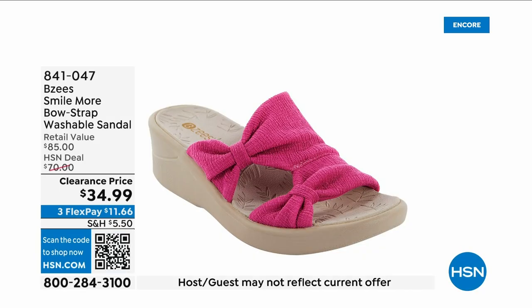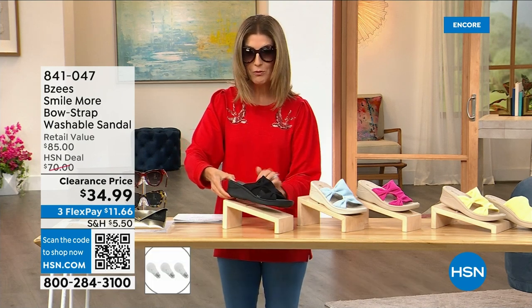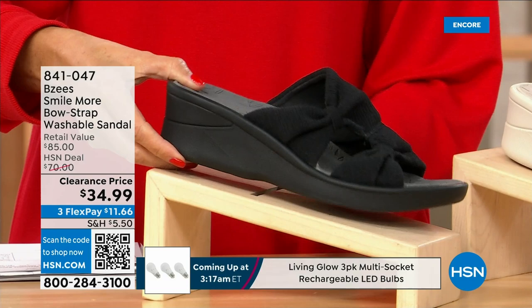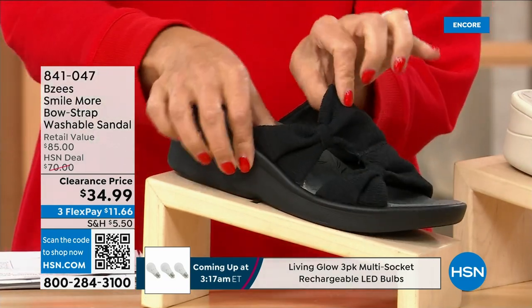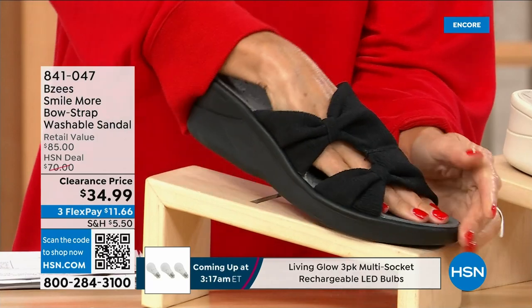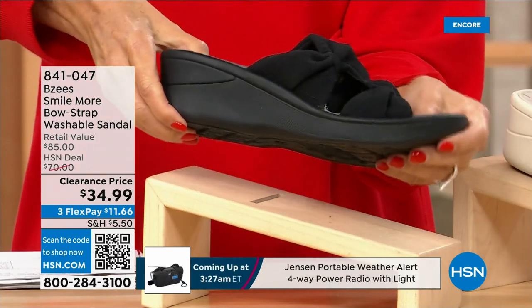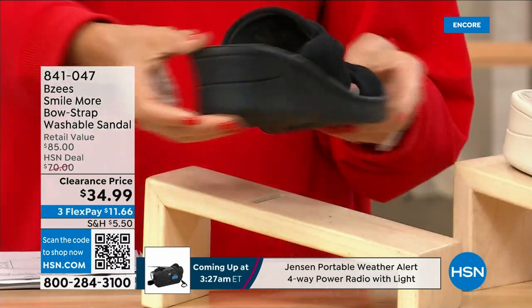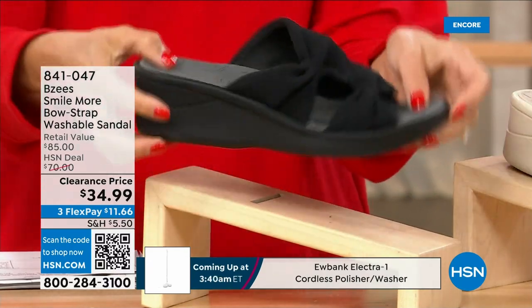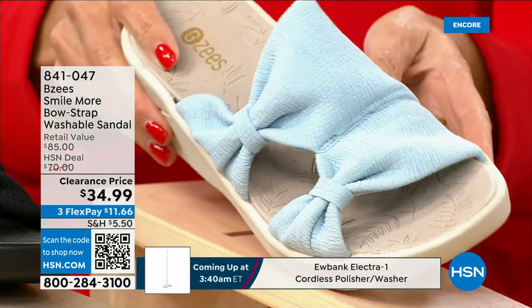These are BZ's shoes, and we have a brand new markdown — they're $34.99. Buy as many pairs as you think you may want because they are fabulous. All stretchy knit uppers, a double bow design, a nice two-inch molded wedge heel. One of your favorite silhouettes from one of your favorite brands — and they're machine washable. We have the black, the baby blue, and the hot pink.